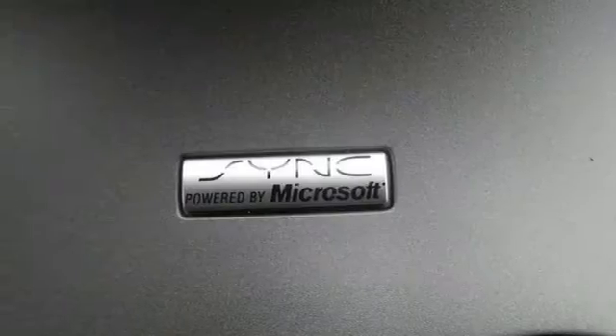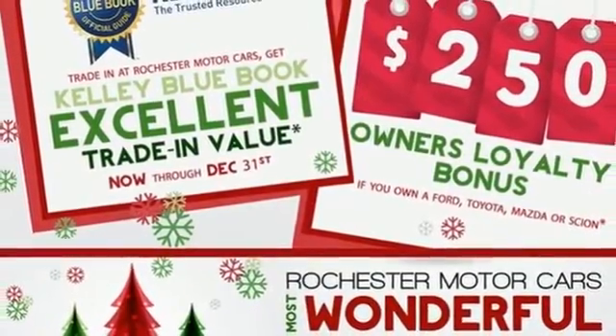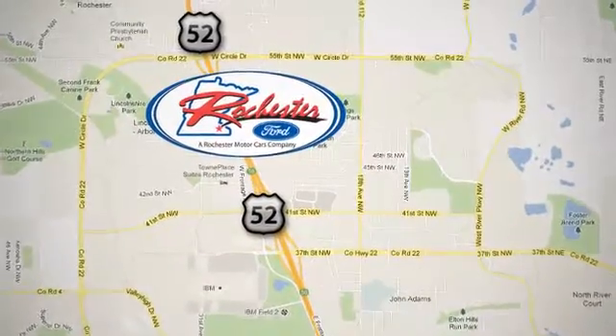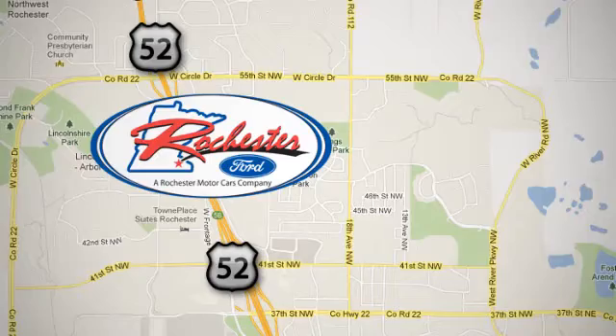Taking you to the Edge of what a crossover should be. Make a statement in this one today. Experience the difference at Rochester Ford. We're conveniently located between 41st Street and 55th Street NW on Highway 52 in Rochester, Minnesota.